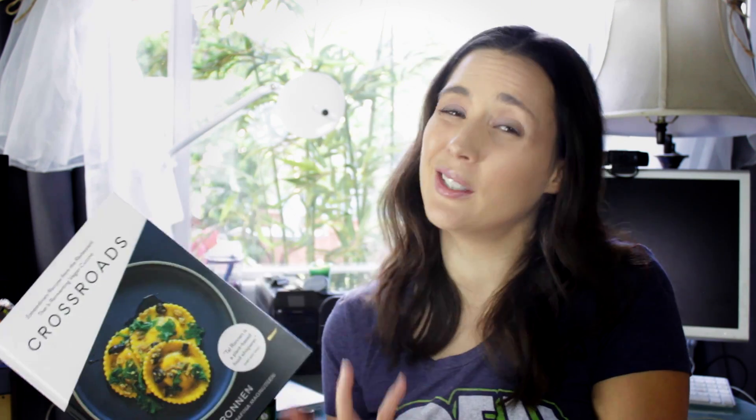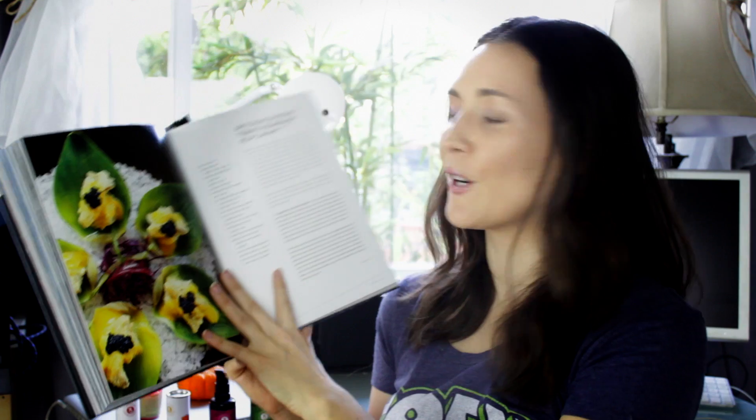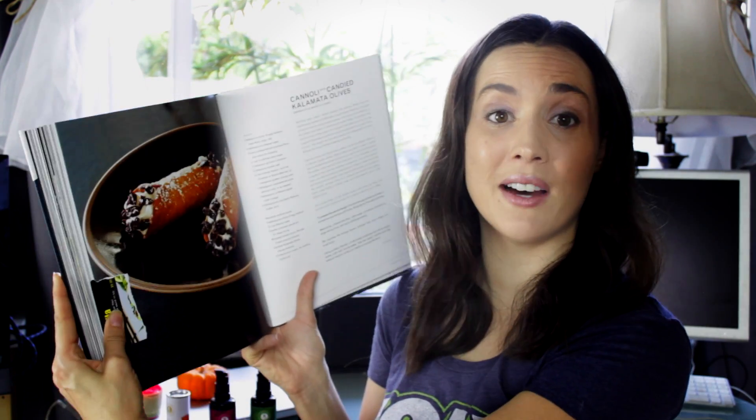Speaking of beautiful books, Crossroads Kitchen — which is one of the most amazing vegan restaurants in the country, maybe in the world — it is super gourmet. If you've ever felt envious that you haven't been there yet or it's a little on the pricier side, this book is a nice way to experience Crossroads. Some of my favorites are the lentil skillet bread, the kale salad — one of the best I've ever had — the hearts of palm calamari, which is probably my favorite thing on the whole menu, and the artichoke oysters. The cannoli with candied kalamata olives. As you can see, the pictures are just gorgeous and they'll make your mouth water.